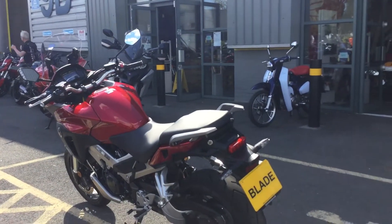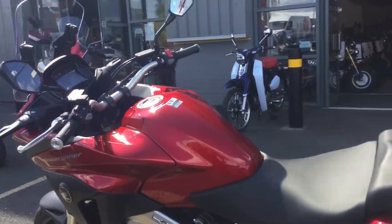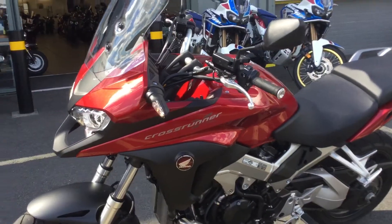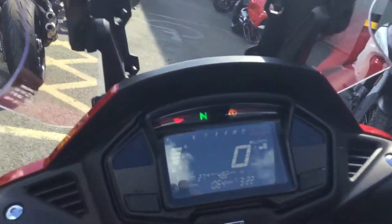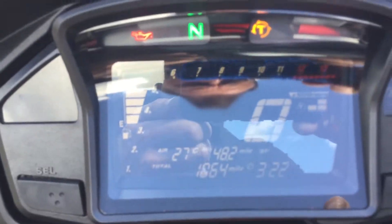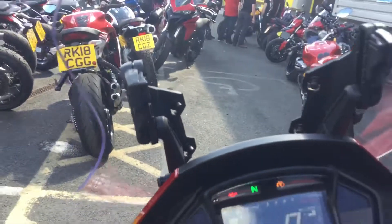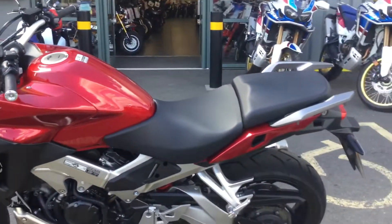It's an 800cc VTEC engine — the VFR — so very economical yet very powerful and very smooth. Look at how many miles are on the bike: just 1,064. As you can see, the bike does have traction control, combined ABS, and obviously ECU.